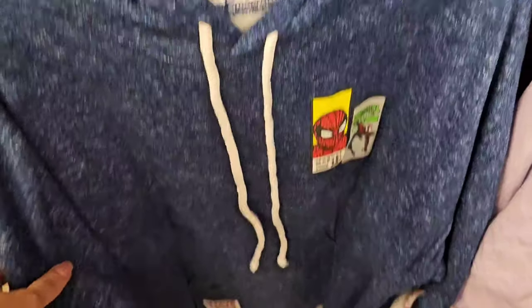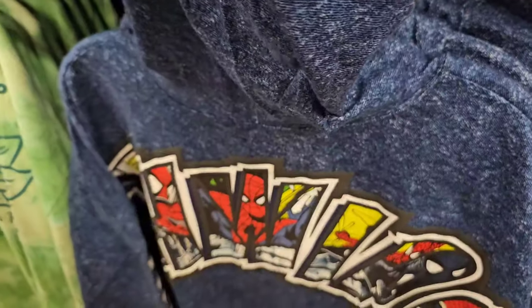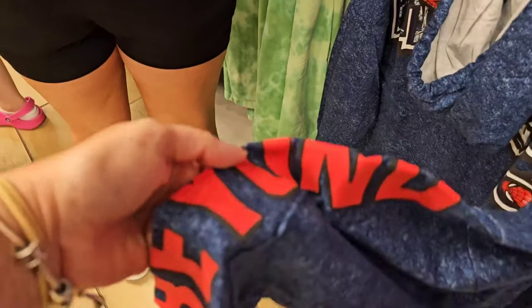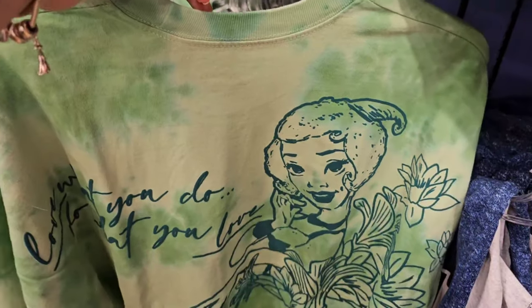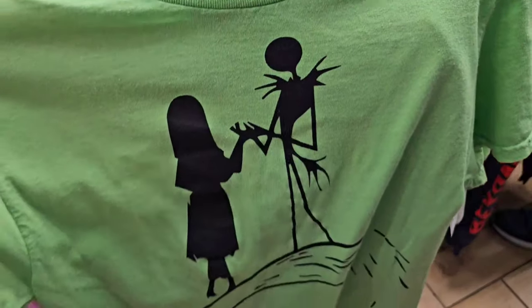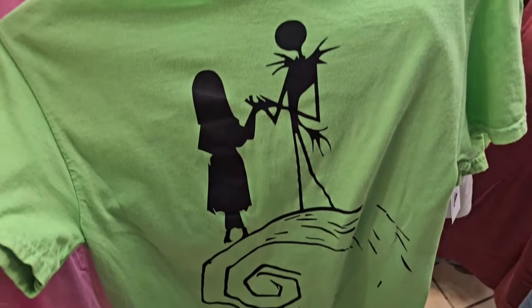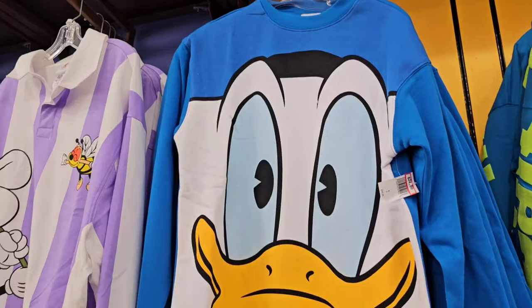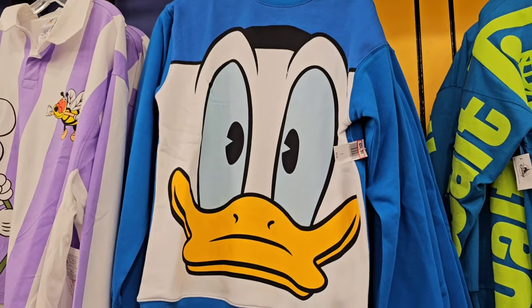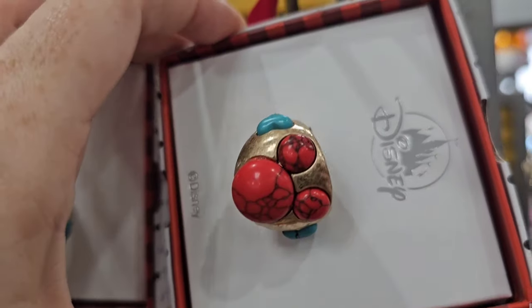They have the denim hooded Marvel Spirit Jersey marked down to $29.99 — the Spider-Man. I like this one so much, look at the sleeves — amazing! They also have the Tiana Spirit Jersey for $29.99. $12.99 for the Jack and Sally t-shirt. I need a little Donald in my life — $24.99, was $54.99. They have lots of jewelry to choose from today.